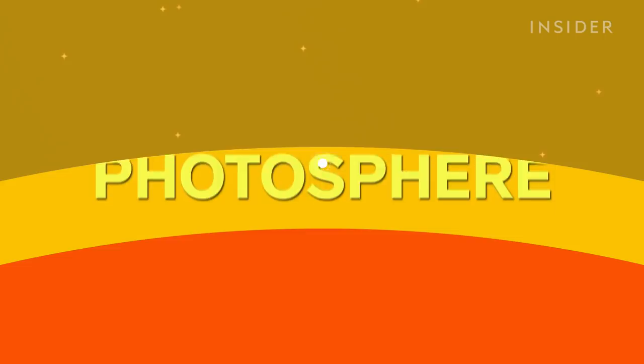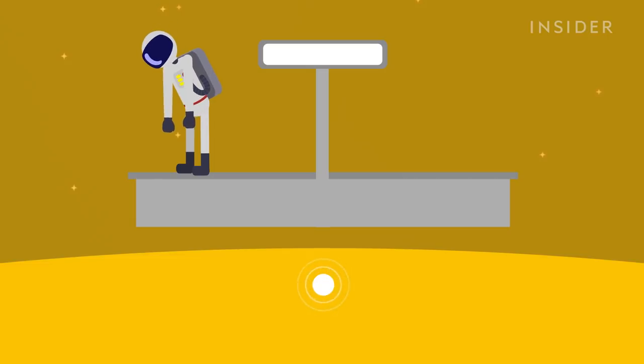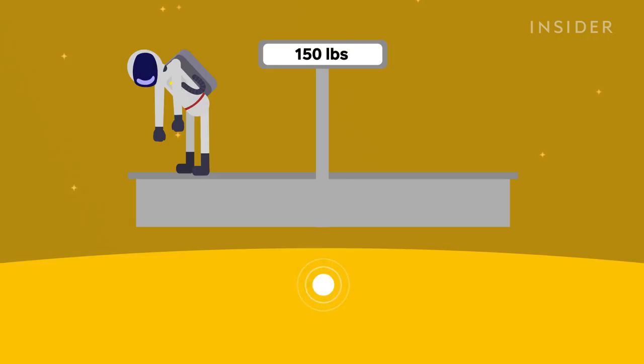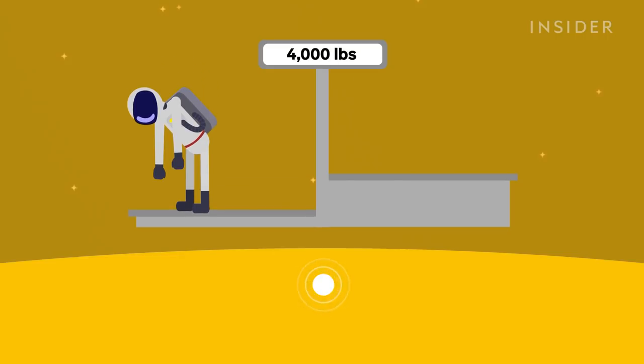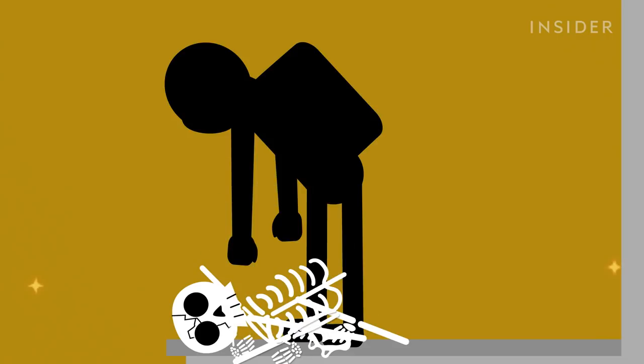The photosphere — this is the surface of the sun we see every day. Down here, you'll start to feel pretty lousy. Because the sun's gravity is so strong, a 150-pound person on Earth would weigh about 4,000 pounds here — that's nearly the same as a rhino. All that extra weight would crush your bones and pulverize your internal organs. But if you take a look around, there's nothing here for you to actually land on, because the sun doesn't have any solid surface. It's just a giant ball of hydrogen and helium gas, so instead of landing on the photosphere, you're going to sink into it.